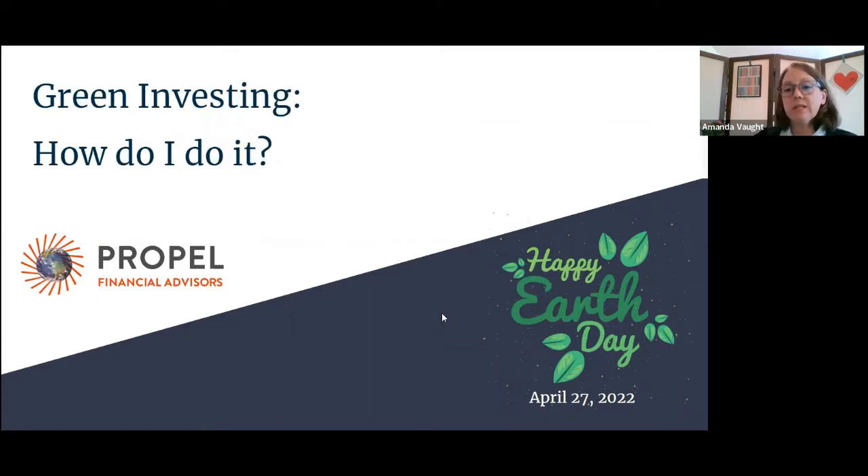The first Earth Day was in 1970. And so a lot of the issues of environmentalism, some are the same and some are new. So one thing that is definitely new is the ability to incorporate these green, environmentally friendly ideas into your investment portfolio.